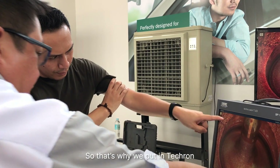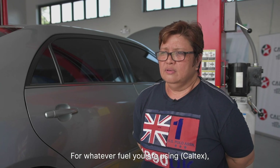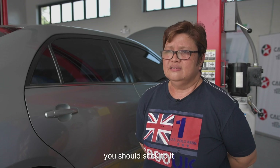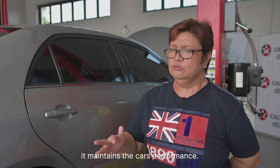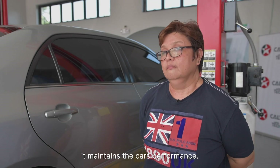That's why we put Tecron into all of our gasoline variants. Kailangan, meron impact yun. Kailangan talaga, kung ano yung gas mo, yun lang talaga ang gamitin mo. Kung ano yung brand, dapat mag-stick ka lang. Dahil malaking bagay yun. Pag isang brand lang ang gagamitin mo, at least lumimaintain mo yung performance ng sasakyan.